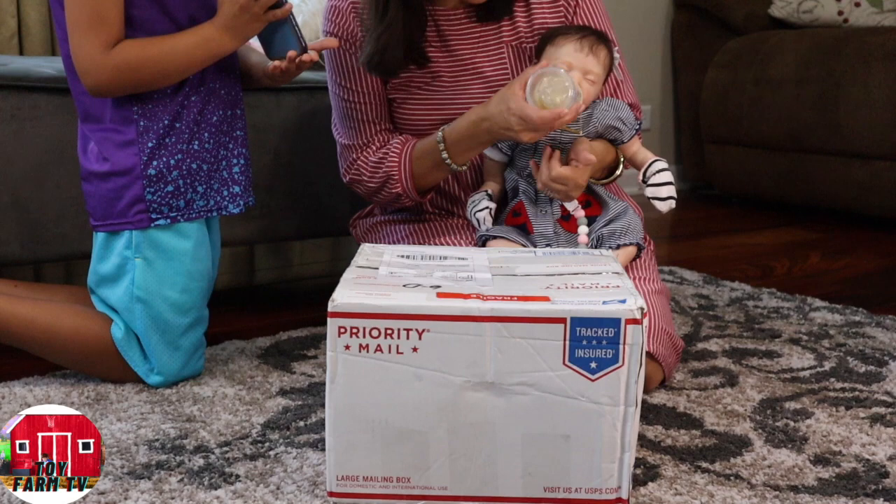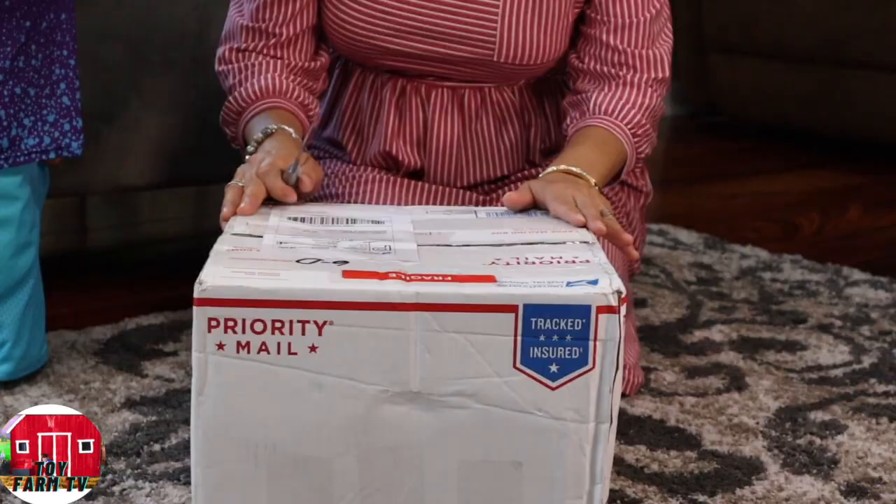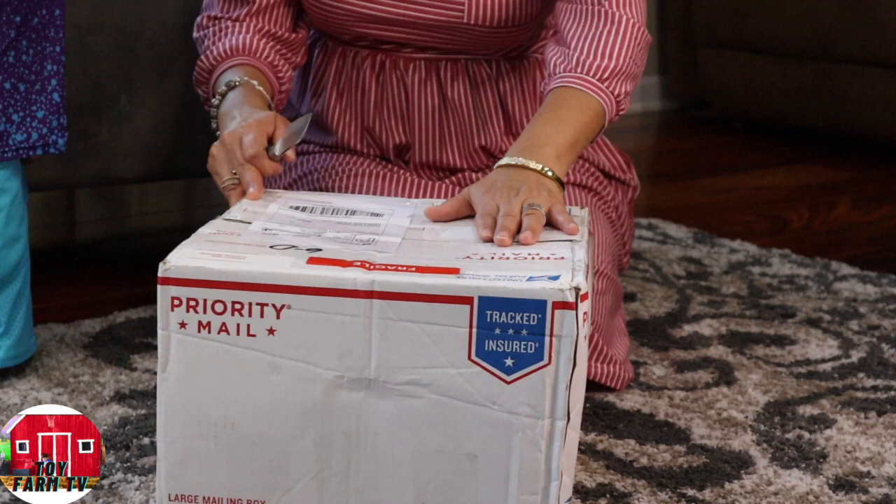This is my baby girl that I got. She's also a Gudrun Legler sculpt and I got her from a different person. This Reborn doll is by Mimo Dolls — we shall open it up.